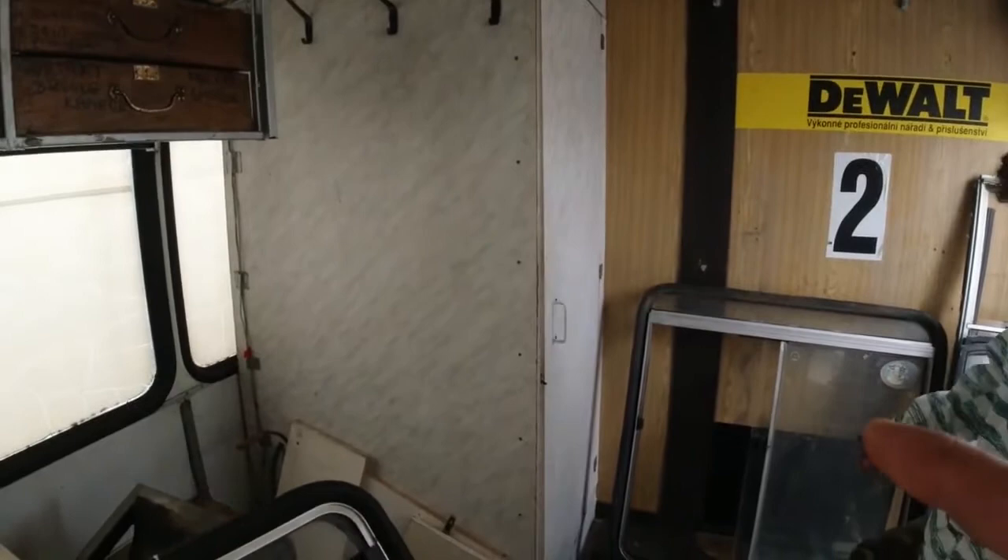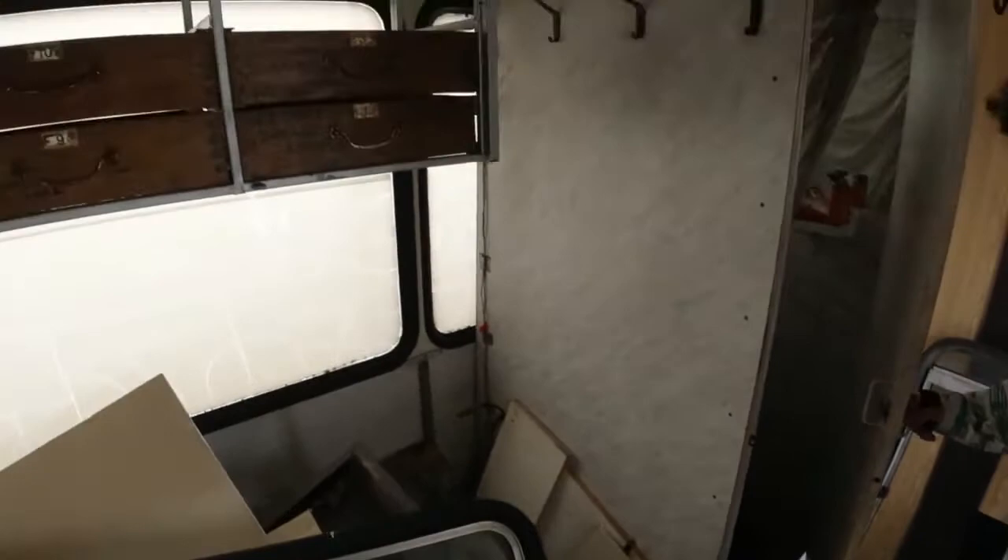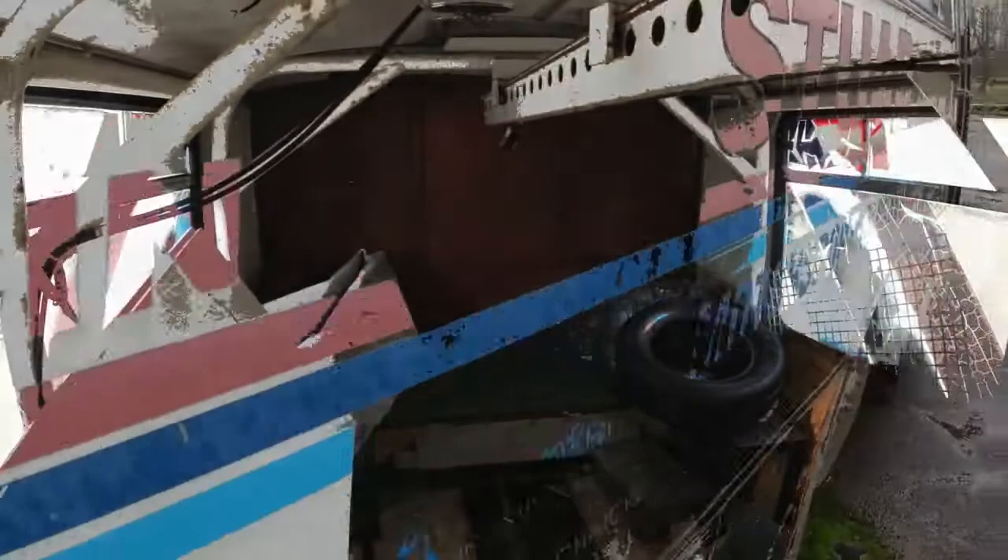There is something in the corner that looks like a wardrobe, but there is actually a shower. I'm moving to the front now — it will be a bit more interesting.